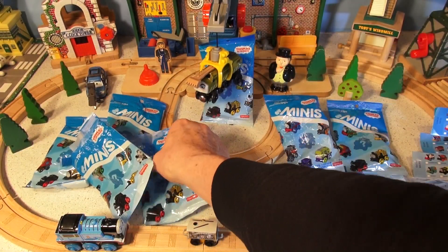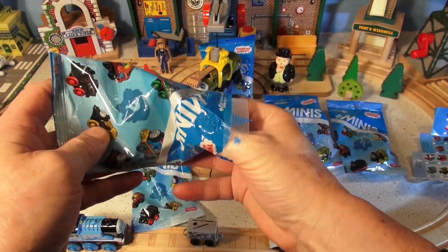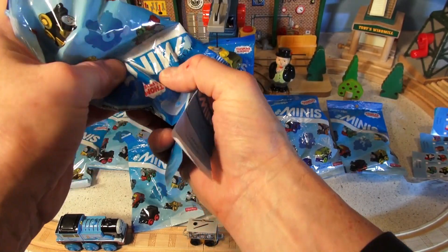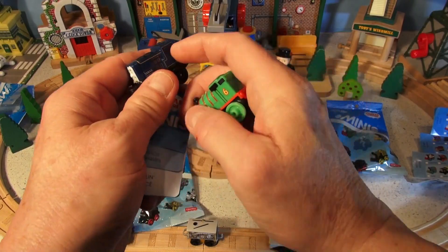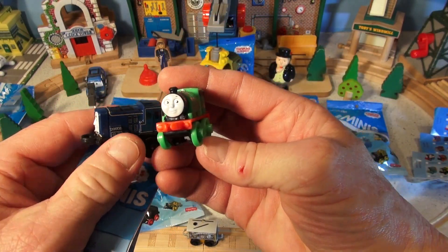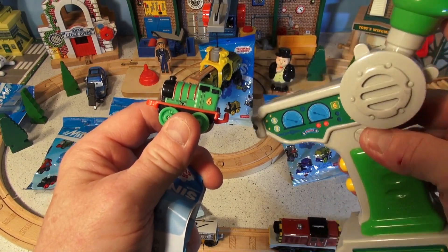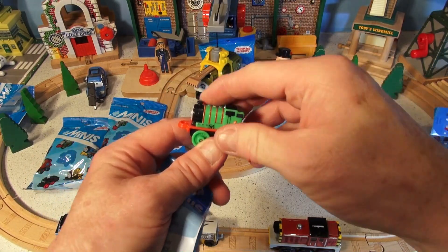Let's grab the next one. There are two trains in here - it's a bonus! I got an extra train in one. I think that's Percy - yes, I recognize Percy a million miles away. There's Percy's horn. Percy down here.